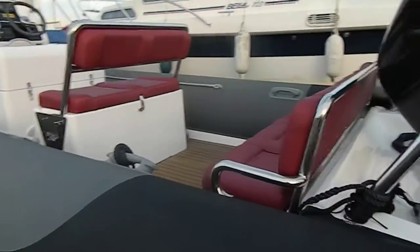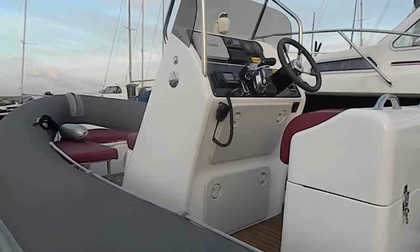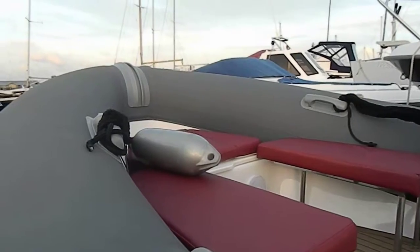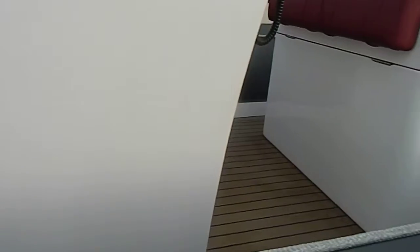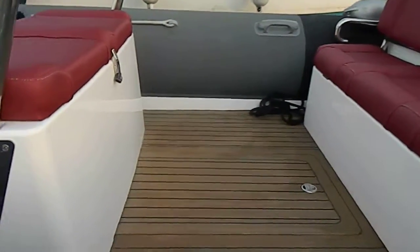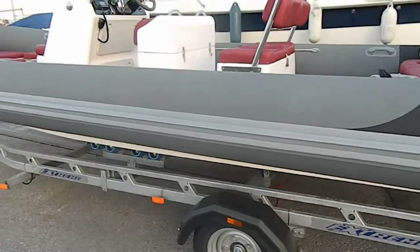The boat is supplied with flexi-teak flooring. There's also a removable table which folds into the floor. It comes complete with a cream cover, a blue trailer, and a white cover.